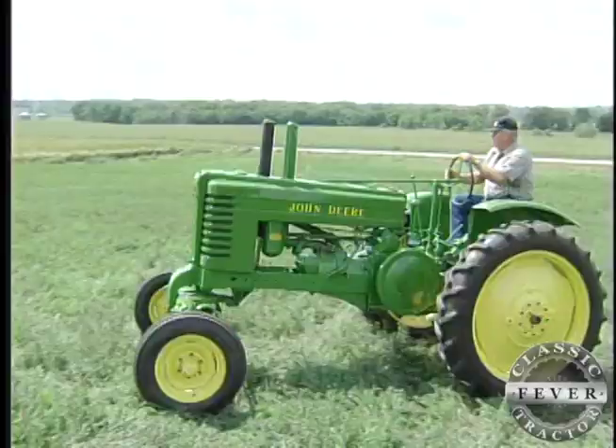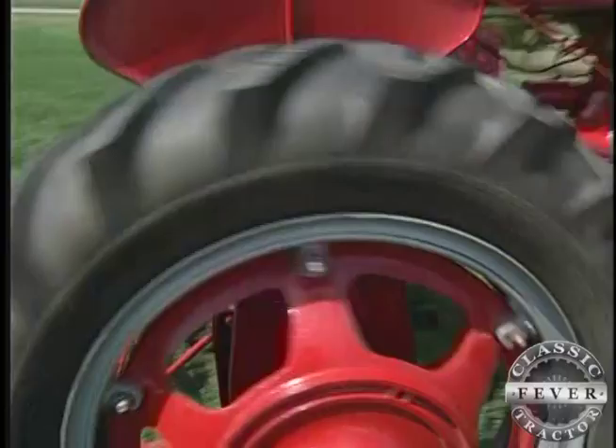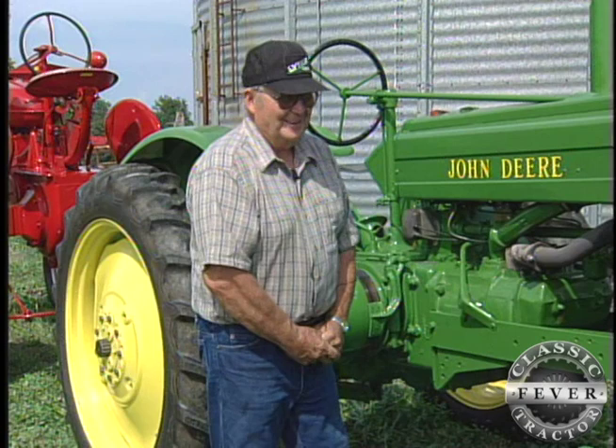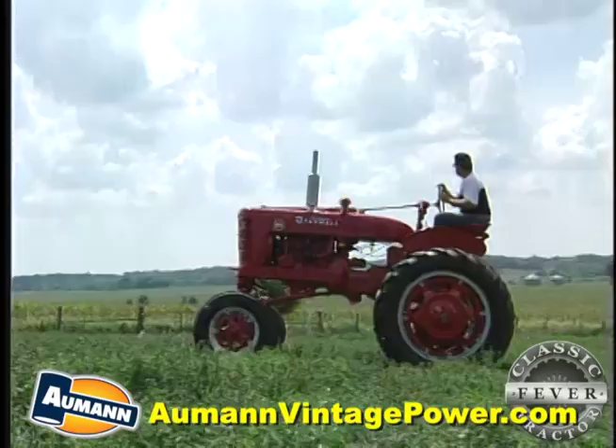It's all in fun. These two have no problem working together to restore tractors both red and green. It's the family bond that bridges the gap, along with a shared case of classic tractor fever. Richard says he was born with it — he's always liked old tractors, and it's just one of those things when you live on a farm all your life. Almost a sickness, he admits — though his wife doesn't have it, she understands.